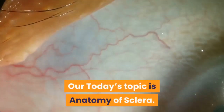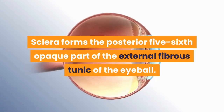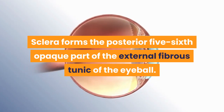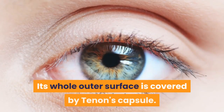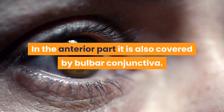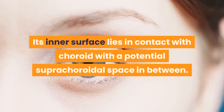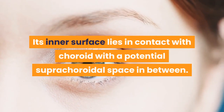Our today's topic is Anatomy of Sclera. Sclera forms the posterior 5/6th opaque part of the external fibrous tunic of the eyeball. Its whole outer surface is covered by Tenon's capsule, and in the anterior part it is also covered by bulbar conjunctiva. Its inner surface lies in contact with the choroid, with a potential suprachoroidal space in between.